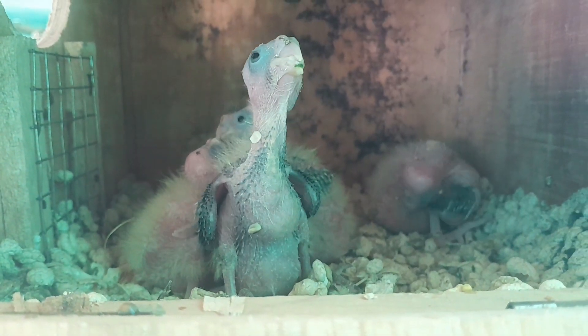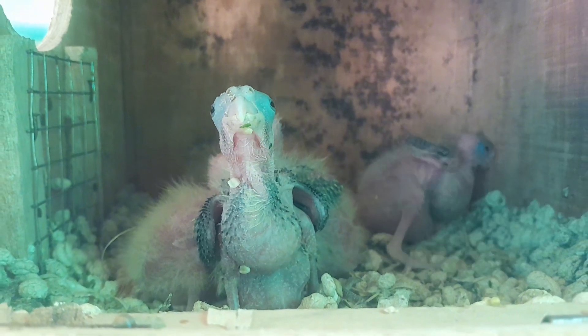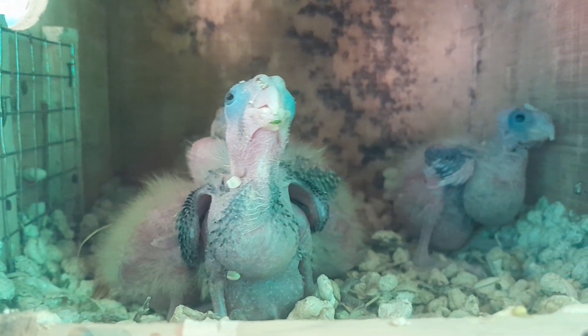By following these guidelines, you can create a safe, healthy, and enriching environment for your cockatiel, fostering a happy and fulfilling life for your feathered friend. Thank you for watching, please subscribe!